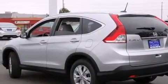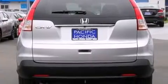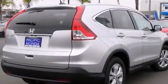Its top features include Bluetooth mobile device connectivity, a sunroof, heated seats, traction control and stability control systems, and a tire pressure monitoring system.